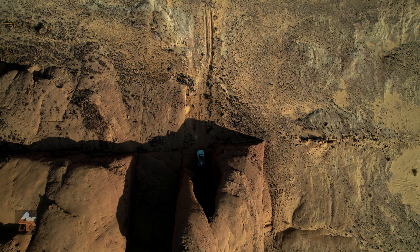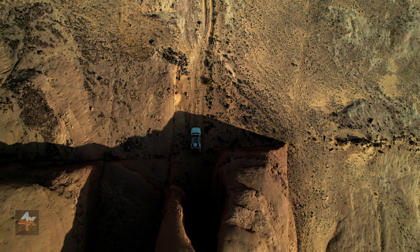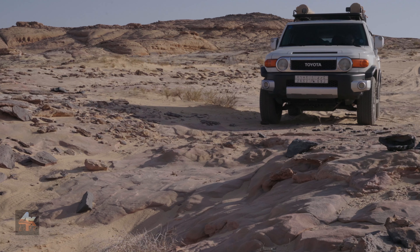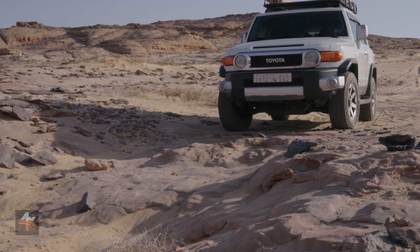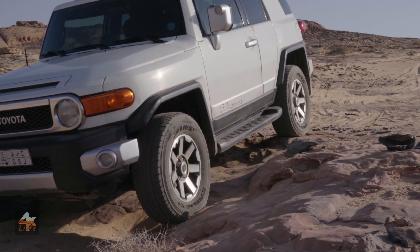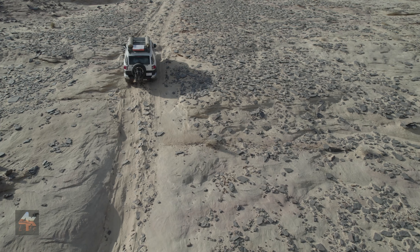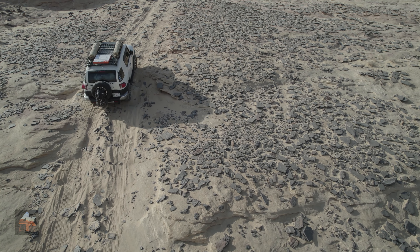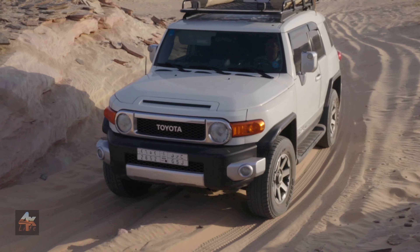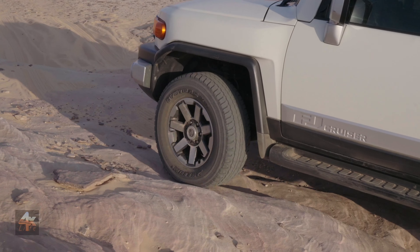After spending a peaceful night at the cave arch, we headed out to travel to the ancient stone structures. The trail from which we came the previous day was very rocky and difficult, so we decided to try another trail, but we soon realized that it was heading the opposite direction. So eventually we had to retrace our steps.